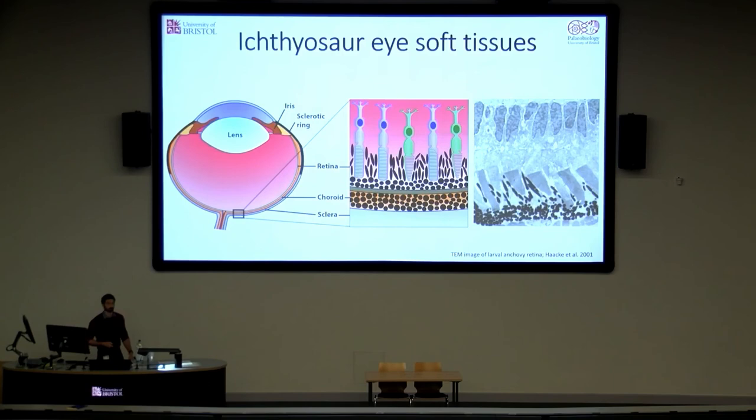In conclusion, we investigated a number of exceptional ichthyosaur specimens from several UK localities to look at soft tissue preservation. We found a complex architecture of dermal fibres with consistent morphology and mode of preservation, most likely representing the dermis. We have pigmented or organic tissues deriving from different original tissues, including those of the eye, and countershading appears to be a common colour pattern in these Jurassic ichthyosaurs. Overall, it highlights how both the retention of melanin and the phosphatisation of specific features can reveal a high level of detail about the soft tissue anatomy of these iconic marine reptiles. Thank you all for coming and listening — I'm happy to take any questions.